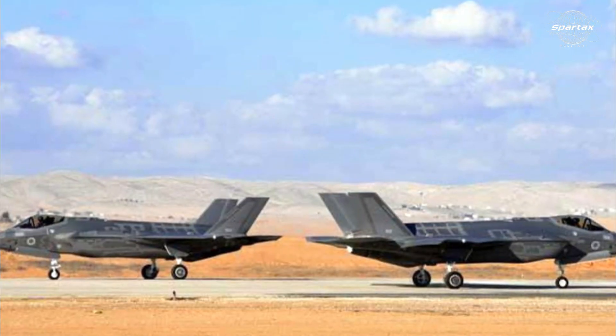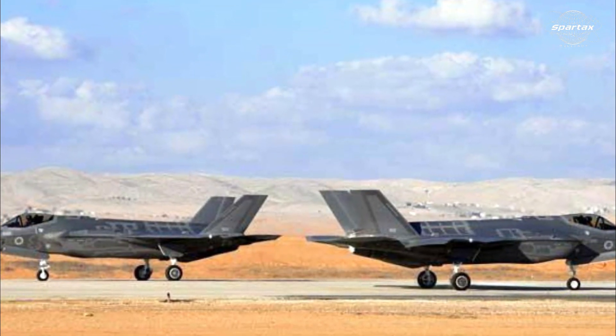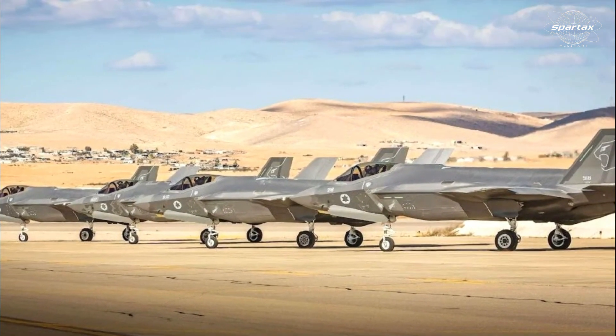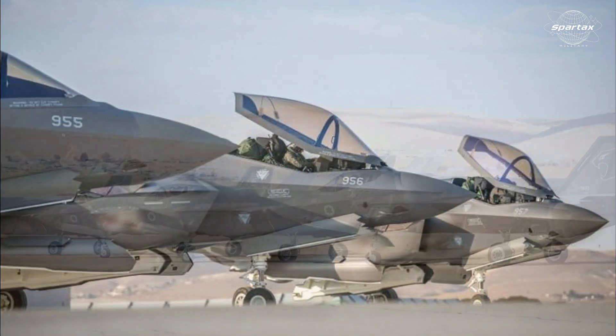The F-35 fighter plane has a wingspan of 10.7 meters and a length of 154 meters. This fighter jet can carry a payload of up to 31.8 tons in its current configuration.